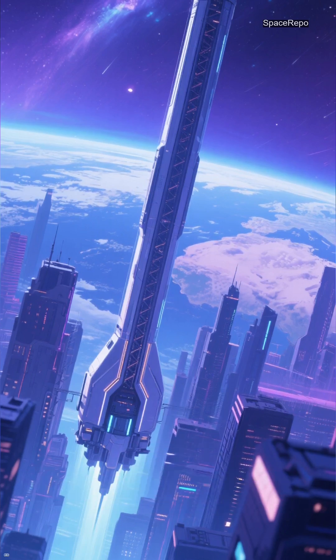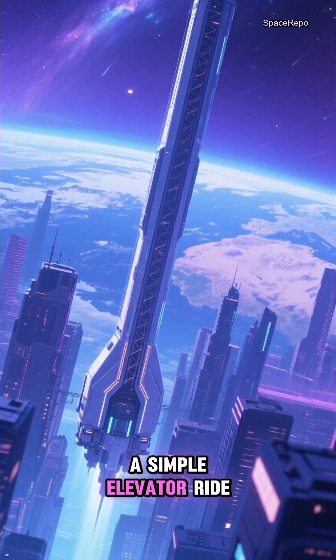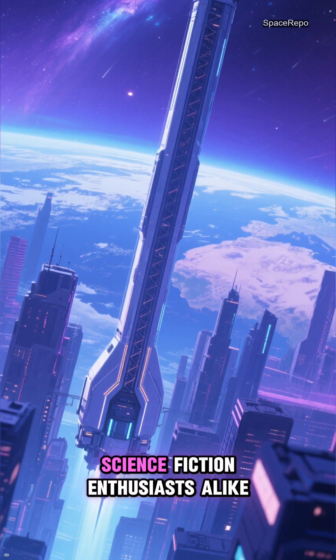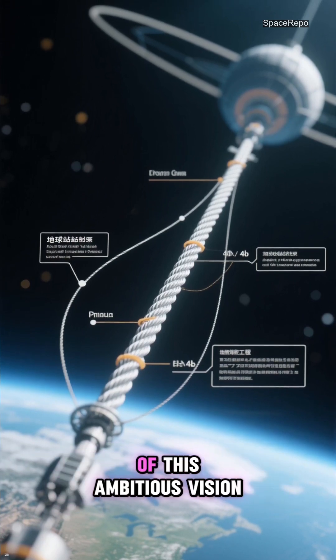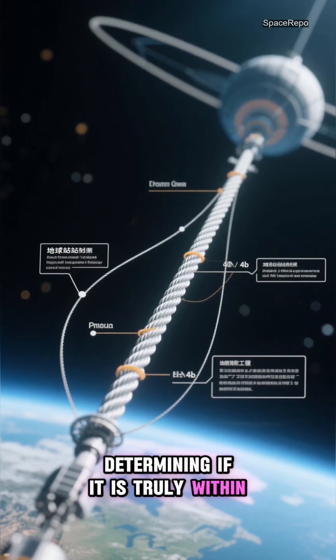Imagine a world where reaching orbit does not require colossal rockets, but instead a simple elevator ride. For decades, the concept of a space elevator has captivated scientists and science fiction enthusiasts alike. Today we will explore the engineering challenges and potential realities of this ambitious vision, determining if it is truly within our grasp.